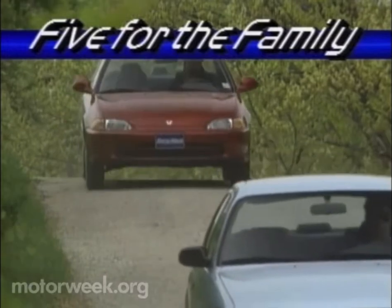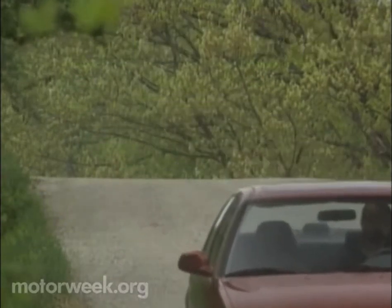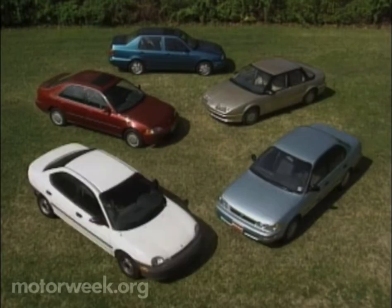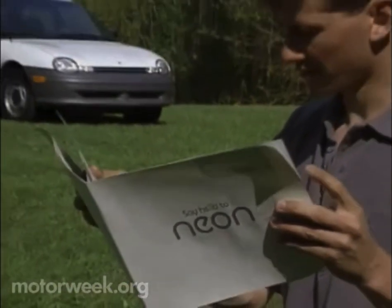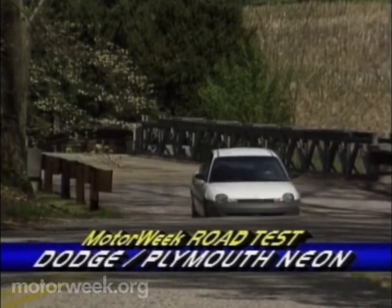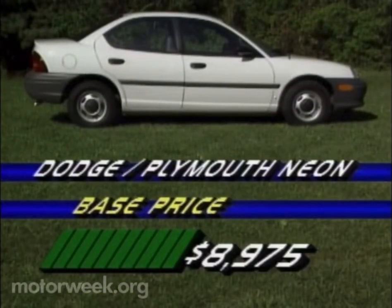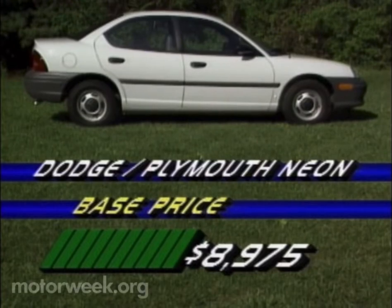That's easier said than done, however. Today's small cars are the best ever. These five front drivers are leaders in their class. At the head of our small car parade is the Dodge & Plymouth Neon. Only available since January, the Neon is already a hit, even picking up our driver's choice award. A top reason is the price, starting at only $8,975.